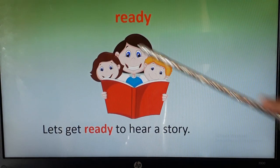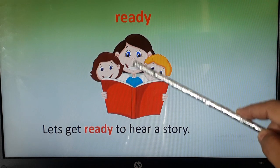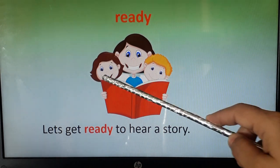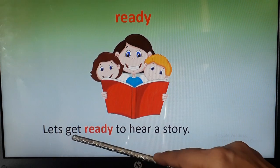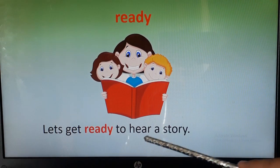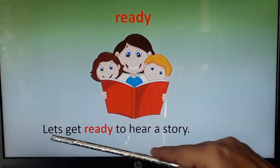The word is ready. You can see a mother and two children who are holding books in their hands — they are ready for something. Now let's see the sentence: let's get ready to hear a story. The mother is going to tell a story.